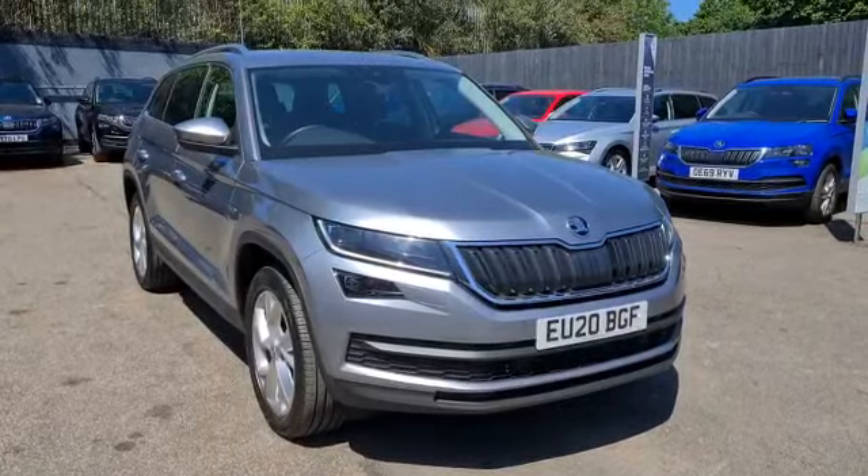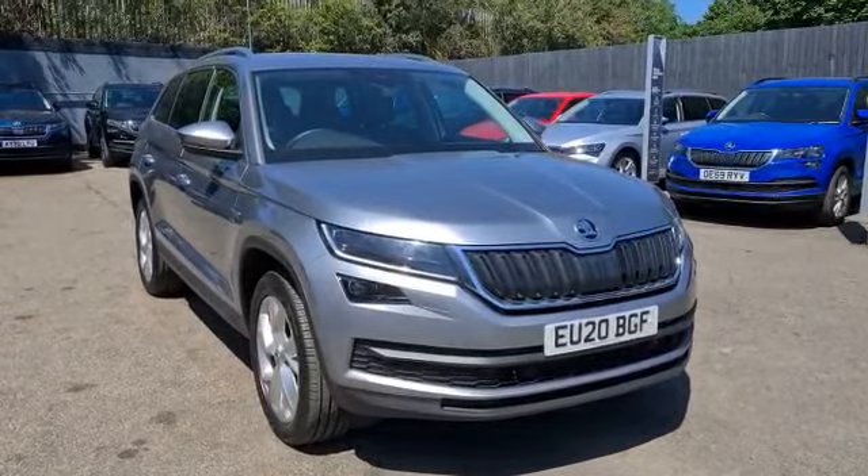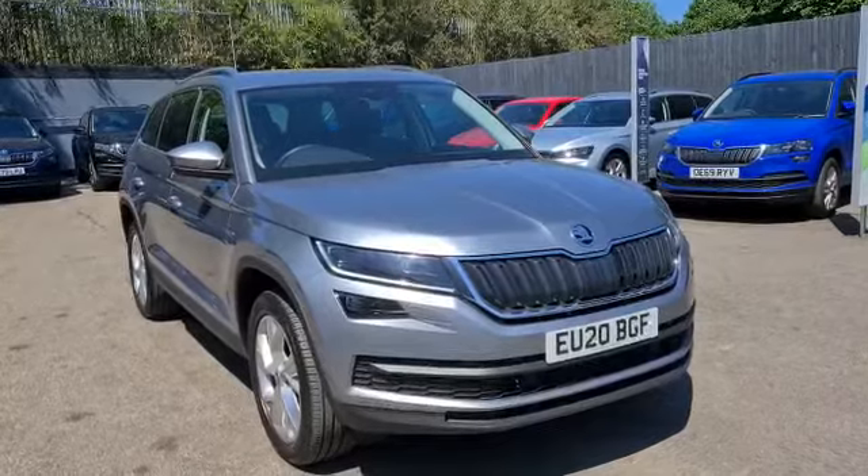This is Katie from Marshall Skoda, here to present you the Skoda Kodiaq 7 seater 1.5 petrol manual Edition model.